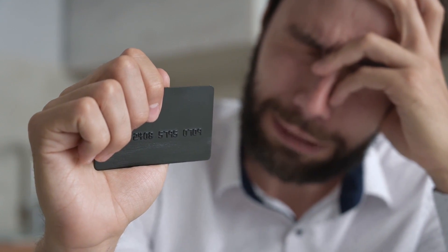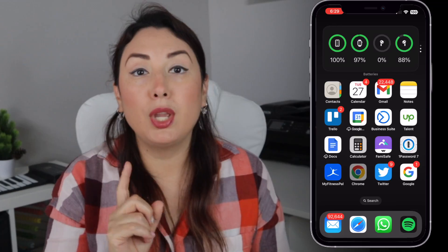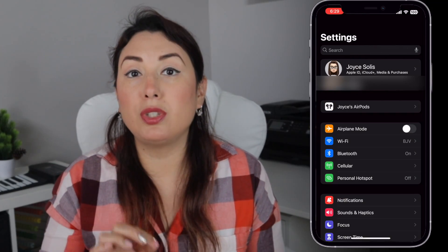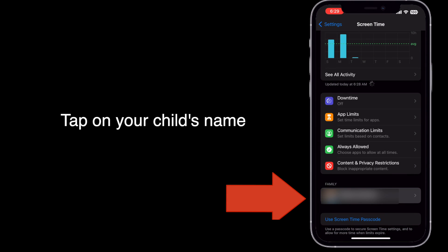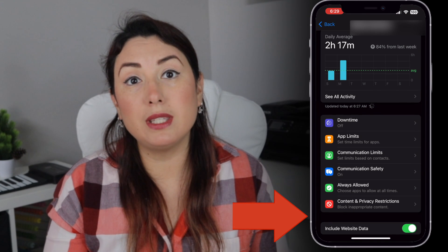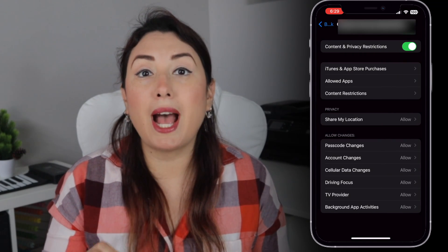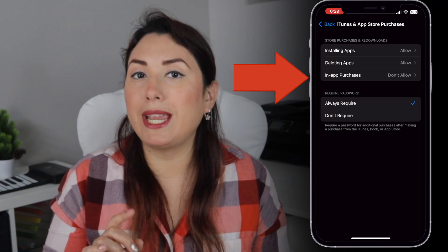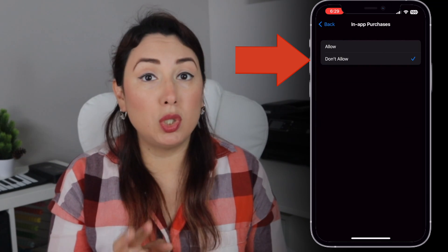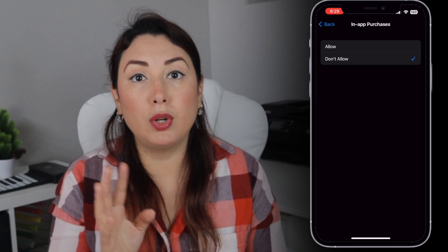So what you have to do is go to Settings, tap on Screen Time, tap on Content and Privacy Restrictions, tap on iTunes and App Store Purchases, and then tap on In-App Purchases. Tap 'Don't Allow', or tap on or off whatever you want to choose.